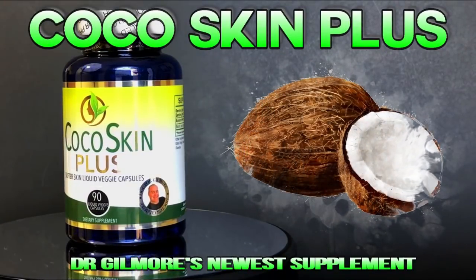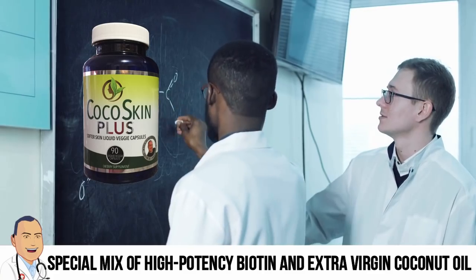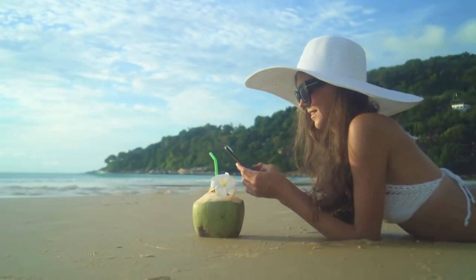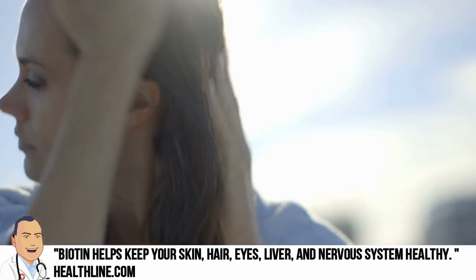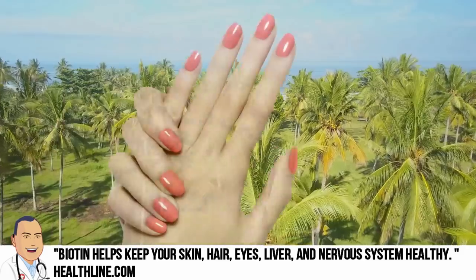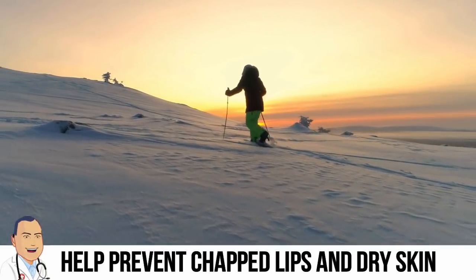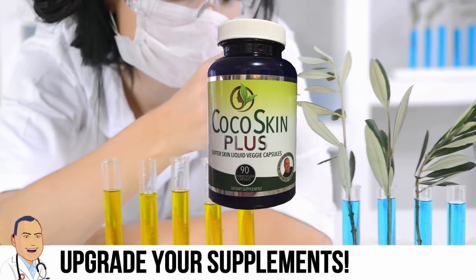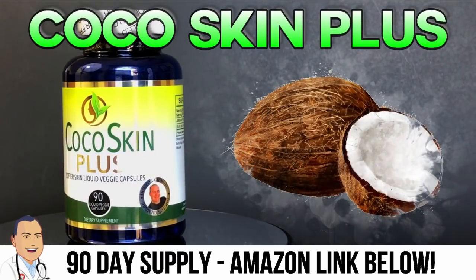Hey there, Dr. Gilmore fans — we have an update about Cocoskin Plus, the newest supplement from Dr. John Gilmore. The proprietary mix of high-potency biotin, extra virgin coconut oil, and vegetable extracts is great for thicker hair, stronger healthier nails, and softer skin. If you notice your hair lacks luster, your nails aren't what they used to be, or your skin is dry and chapped, check out Cocoskin Plus. It's way easier to prevent chapped lips than to treat them. Switching over from a plain coconut oil supplement was an upgrade, and Kelly switched from regular biotin for thicker hair — a no-brainer. We'll put an Amazon link below, so get your 90-day supply today!